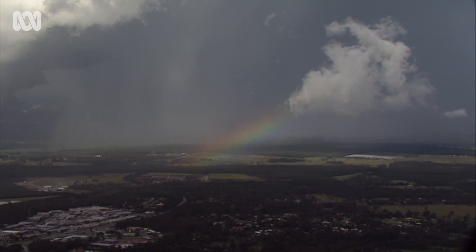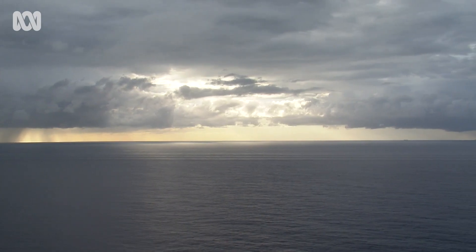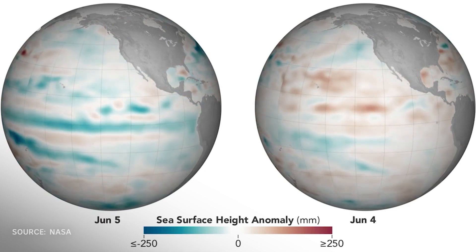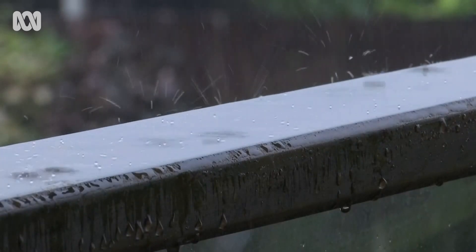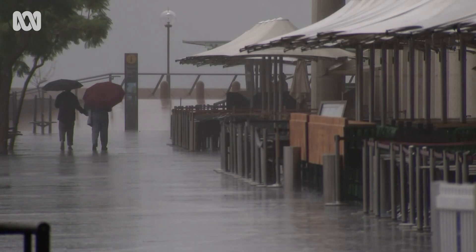La Niña has eased for now — in other words, the waters off Tahiti have warmed a bit, slowing down the rain-bearing effects. But scientists are getting good at predicting when La Niña is on the way again, and there are signs it might return for a third year in a row this spring. If La Niña does return, there's a good chance rain will be on the way yet again.